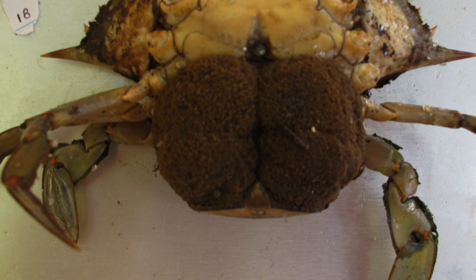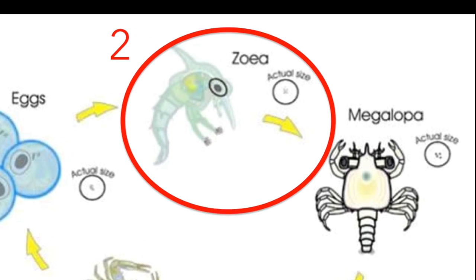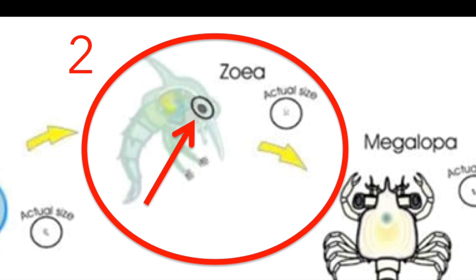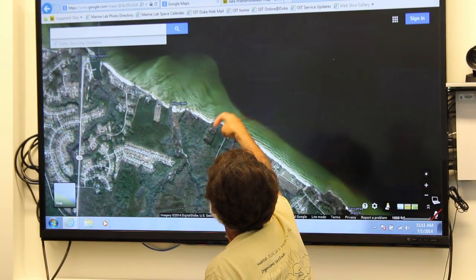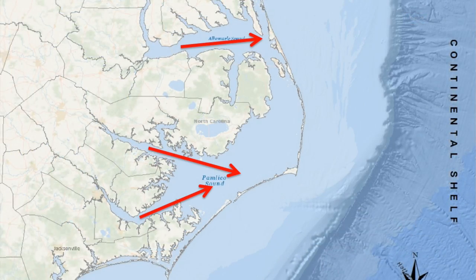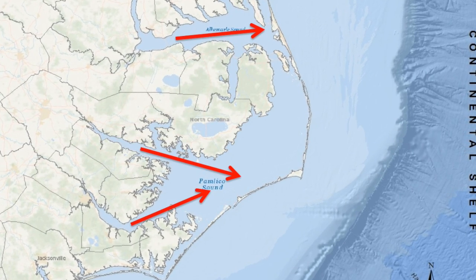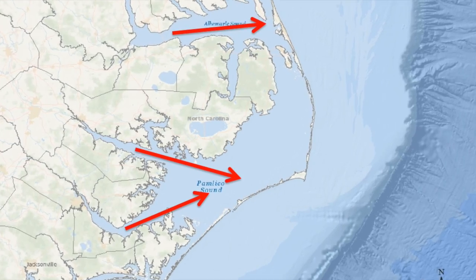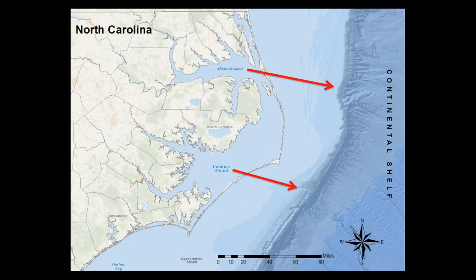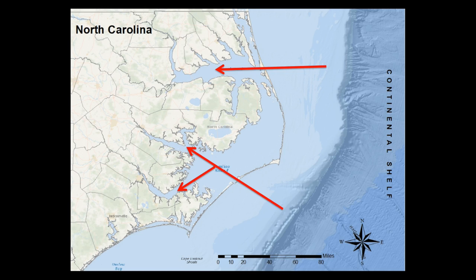The babies are nasty predators. The zoeas eat other animals, and they actually have to see well to do that, so they have giant eyes for their size. The babies don't survive in low salinity water, so the female crabs all migrate from wherever they are to high salinity water. They have a clutch of babies, and every clutch after that they move out. The babies go out the inlets and develop on the continental shelf, then come back in as the last larval stage and settle back in the estuary.